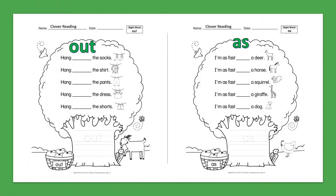Sight Word: Out. Hang out the socks. Hang out the shirt. Hang out the pants. Hang out the dress. Hang out the shorts.